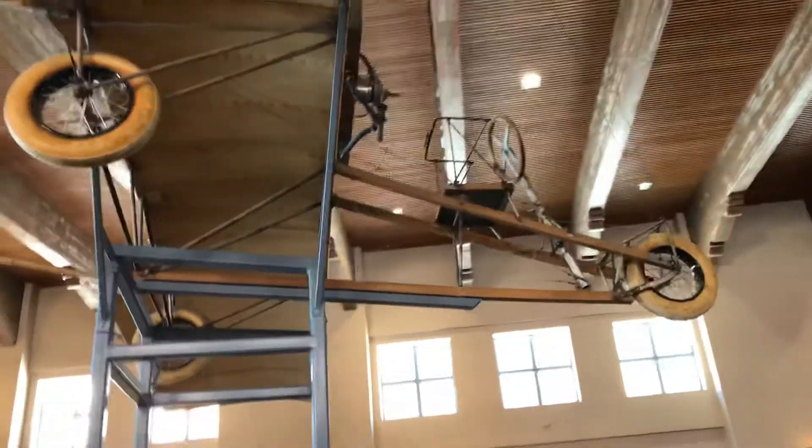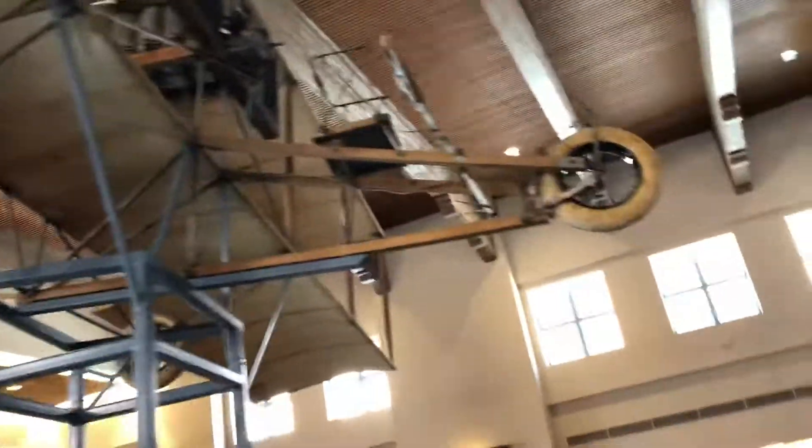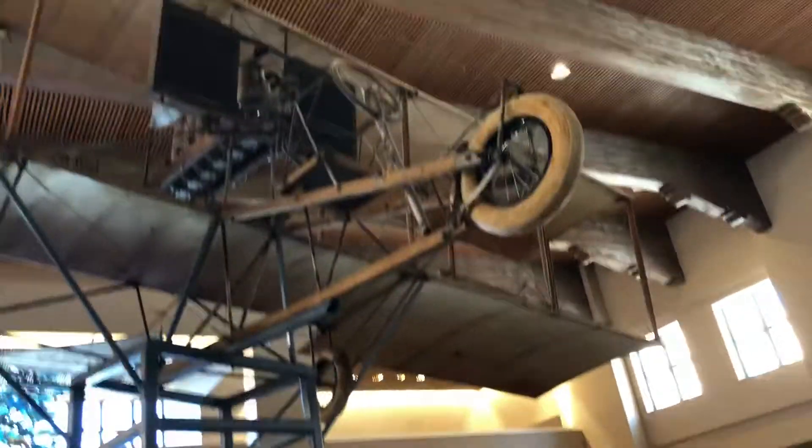So I hope you enjoyed the 1914 Ingram Foster Bi-Plane. So cool. Beautiful. Enjoy it. There it is. I'm just kidding.